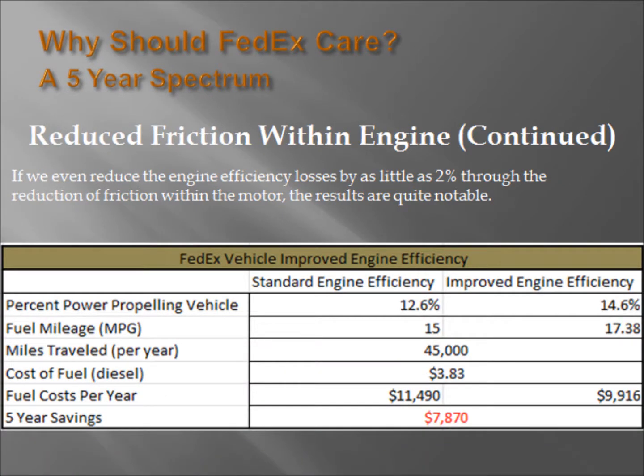If we take a look here, we can see that if we were to decrease the power losses within an engine by as little as 2%, those losses would translate into a more efficient use of the fuel being burned within the engine in propelling the vehicle. If we cross-reference this idea with fuel economy, we can see that within a five-year spectrum, almost $8,000 in fuel costs will be saved.